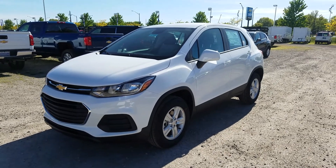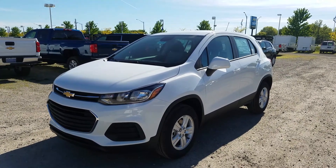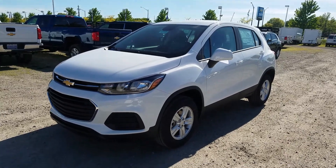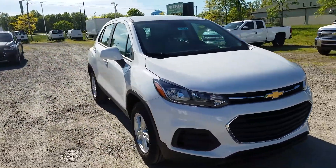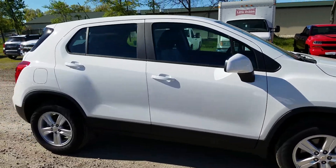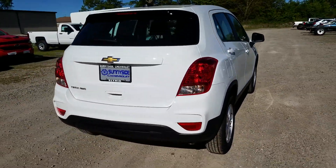Hey everybody, Ken Burtz here at Sunnyside Chevrolet giving you a look at the 2017 Chevy Trax in the LS trim. This is specifically in all-wheel drive, though it is available in front-wheel drive — save a little bit of fuel economy that way if you want. But this one is in Summit White, a beautiful bright white color with black accents that just helps it pop and makes it look like a really great vehicle, and it really is.